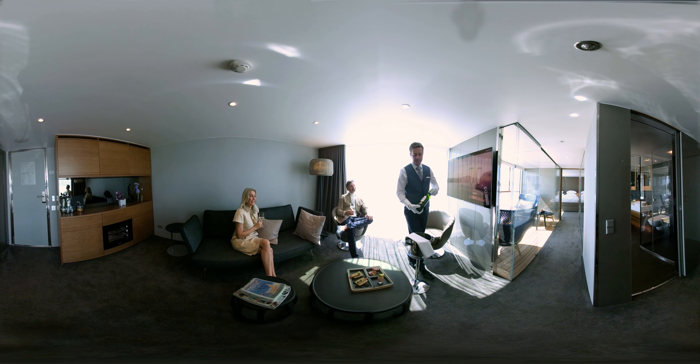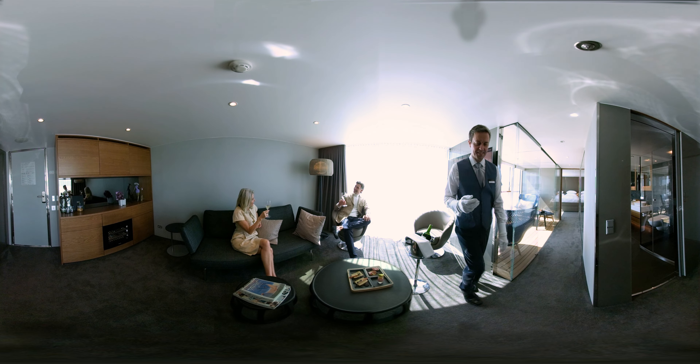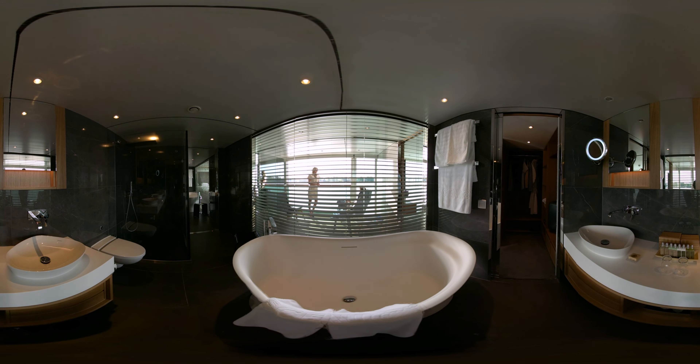Look around and see for yourself why our Royal Owners Suite is the pinnacle of elegance and luxury. These suites boast opulent furnishings, an oversized bathroom, and all the extra touches Scenic is renowned for, combining five-star quality with personal attention to detail.